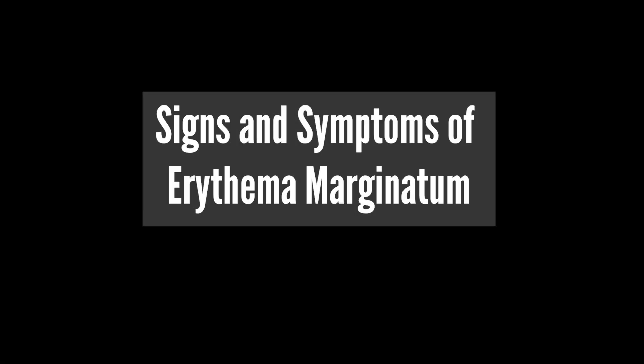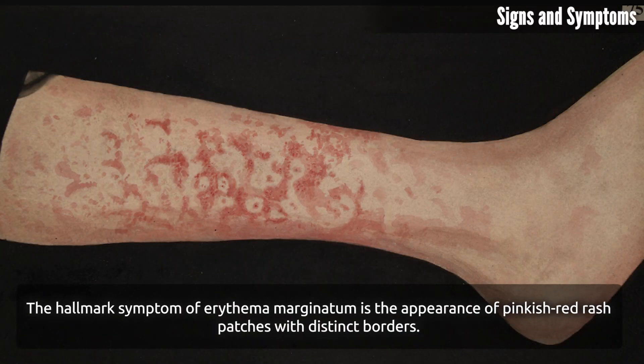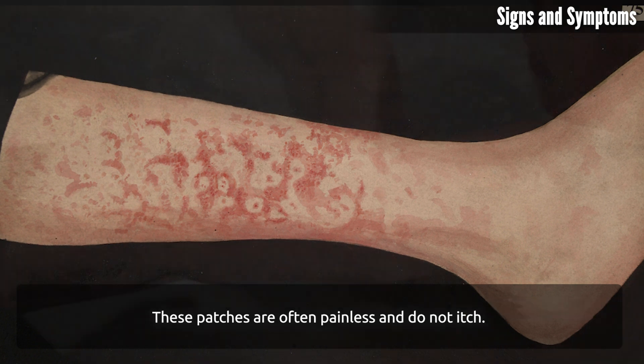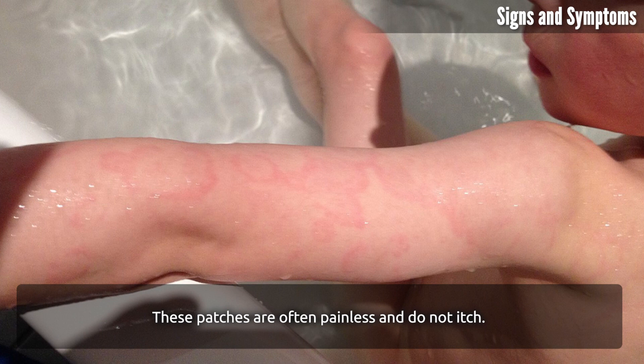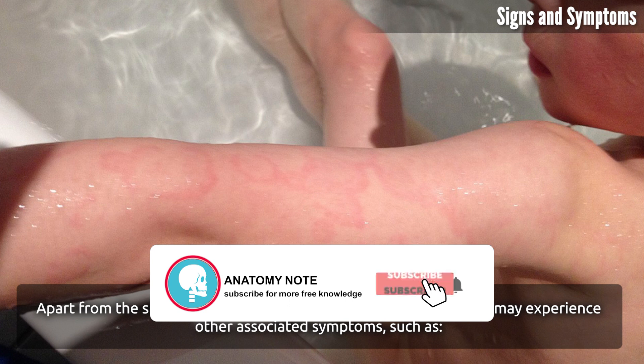Signs and symptoms of erythema marginatum: the hallmark symptom is the appearance of pinkish-red rash patches with distinct borders. These patches are often painless and do not itch. Apart from the skin lesions, individuals may experience other associated symptoms such as fever, joint pain, fatigue, and cardiac symptoms.